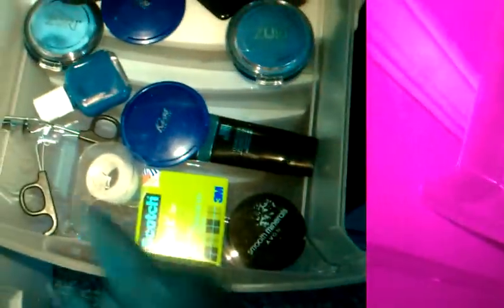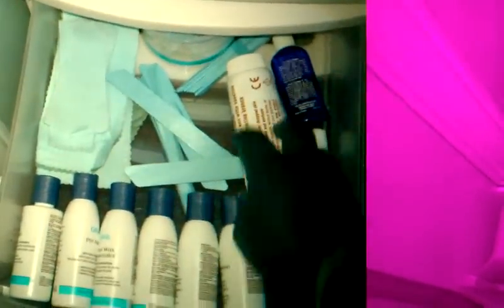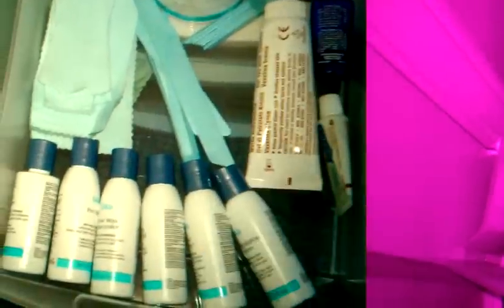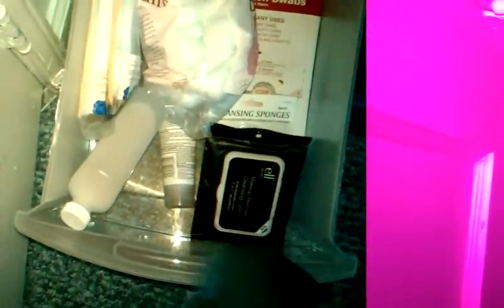I also have scotch tape for that defined line at the end of the eye, an eyelash curler, blushes — I love blushes — more blushes, all of those were ELF products. This is my waxing kit for when I wax eyebrows, bikini area, whatever. Nothing in that drawer yet. And extra sponges, Q-tips, ELF makeup removers, alcohol, and my facial wash.